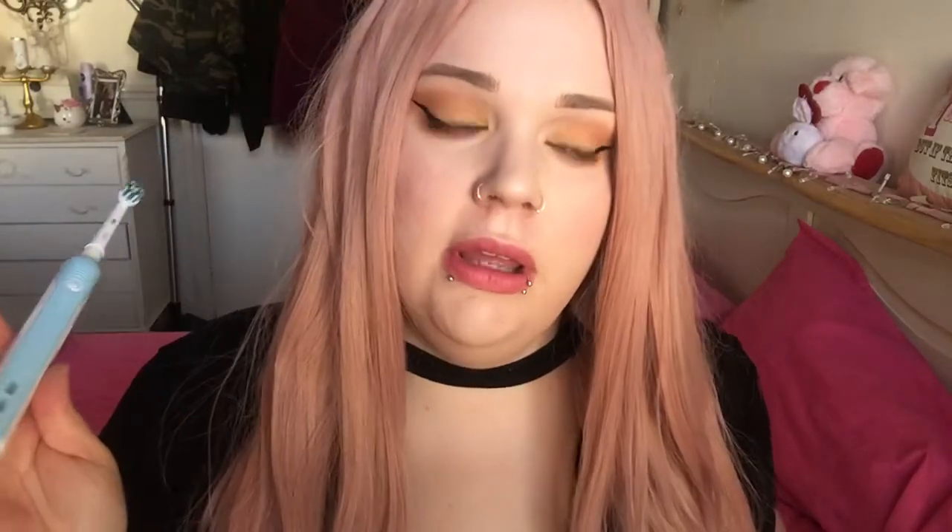I wanted the pink one but they were sold out online, and then when I went in the shop they had the pink one — how annoying, because I'd already got one. So that's my first favourite.